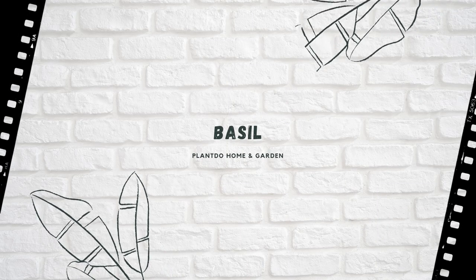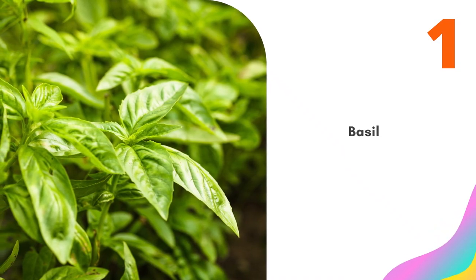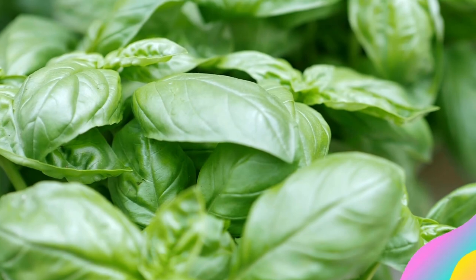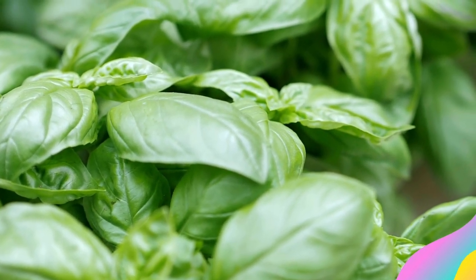Number 1: Basil. Basil repels asparagus beetles and tomato hornworm. It is the scent that scares off the insects. So if you gently touch the leaves to release their oils as you walk by, it will be more effective.